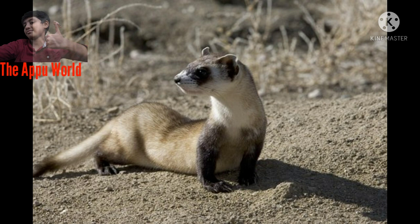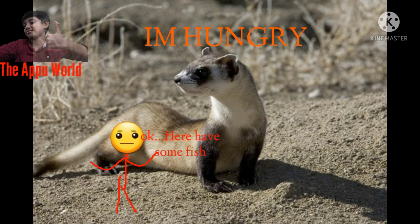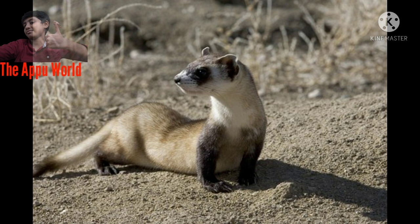Fact Number 2: Once the thought-extinct and isolated population of black-footed ferrets was discovered, 18 wild animals were caught to establish a breeding colony, from which all wild black-footed ferrets are now descended.